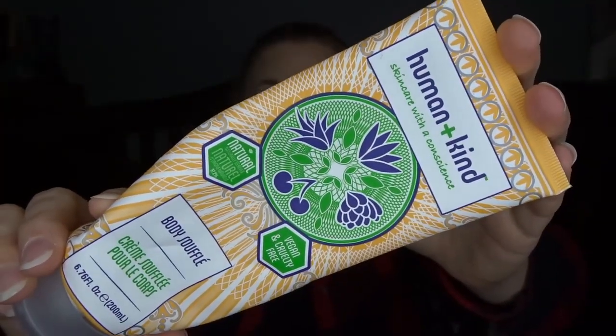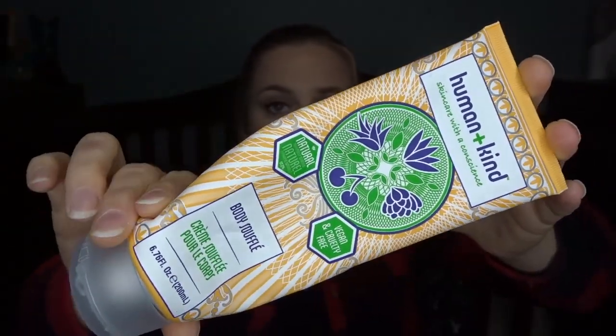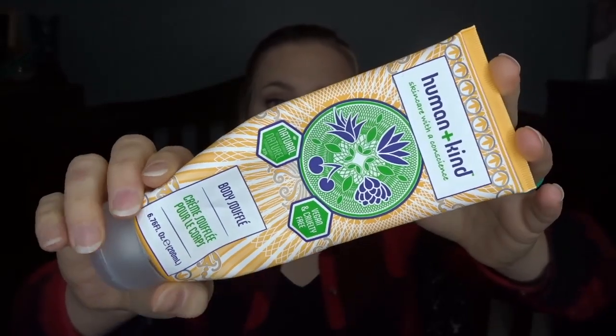This one I pretty much started at the beginning of the month and used the whole thing during October. This is from Human and Kind — it was a body soufflé, basically just a body lotion. I got this in my last FabFitFun box and it was really awesome. It had a nice scent and was very moisturizing. Every night before bed I was just making a habit of slathering this all over myself, so I emptied it out.